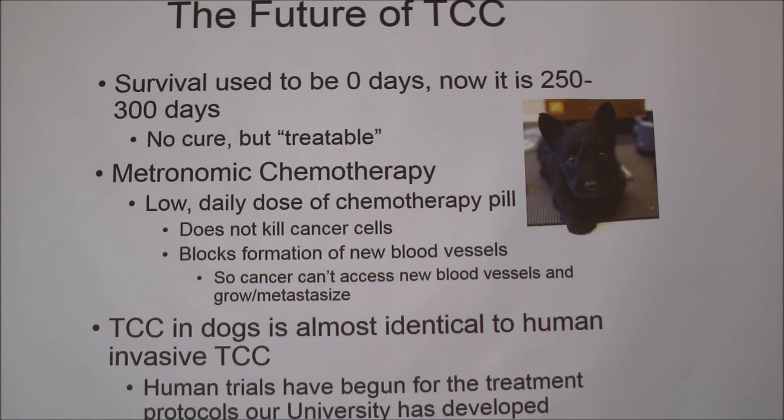The future of TCC is looking up. Survival used to be zero days before our university started doing research, and veterinarians would often euthanize upon diagnosis. But now with the different treatment methods, dogs generally survive for 250 to 300 days. Currently they're working on metronomic chemotherapy — a low daily dose of a chemotherapy pill that doesn't kill cancer cells directly but blocks the formation of new blood vessels, preventing cancer from metastasizing and spreading. Lastly, this is really important because TCC in dogs is almost identical to the human form, so human trials have begun for a lot of the drugs and protocols our university has created — and that can help people like my grandpa.